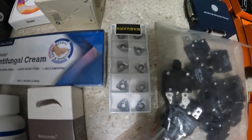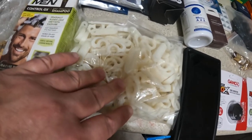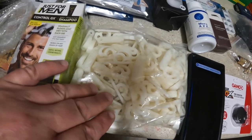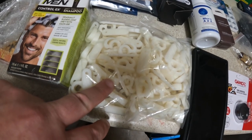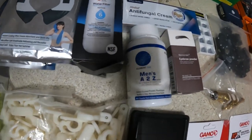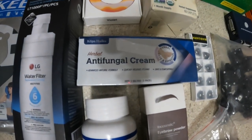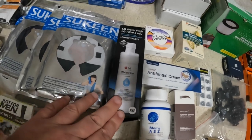I have some carbide inserts that I'm going to list for $25. I have two packs of clips — either project clips or Christmas light clips — and I'm going to list those for $12. I'm going to list these supplements for $25 and an antifungal treatment for $12.